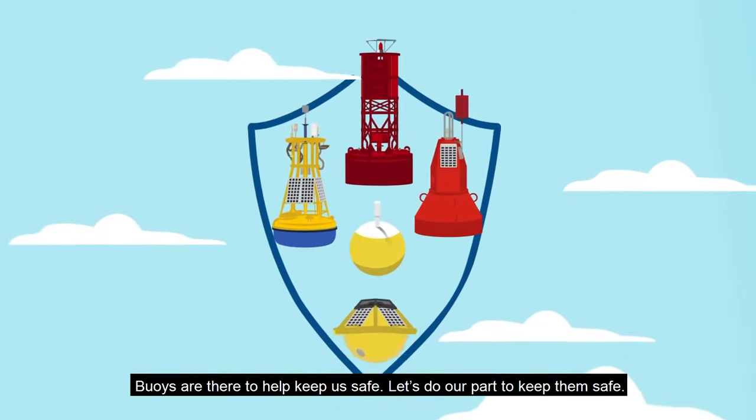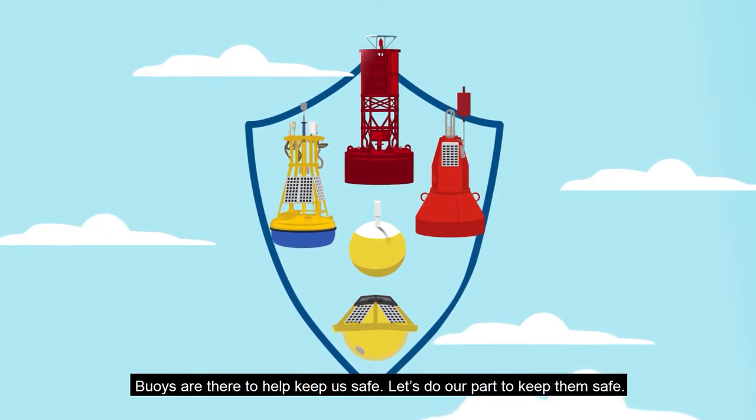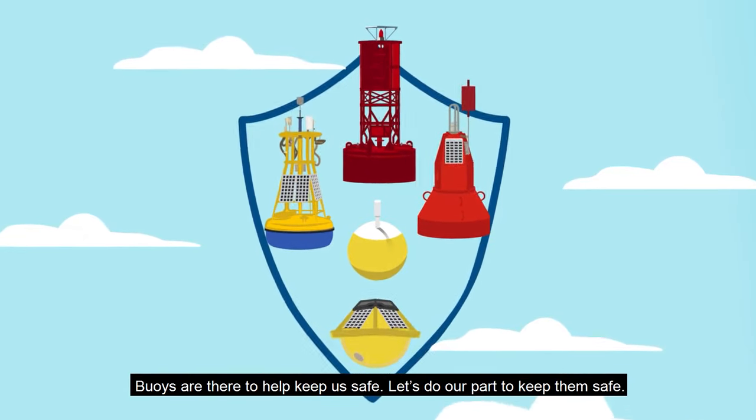Buoys are there to help keep us safe. Let's do our part to keep them safe.